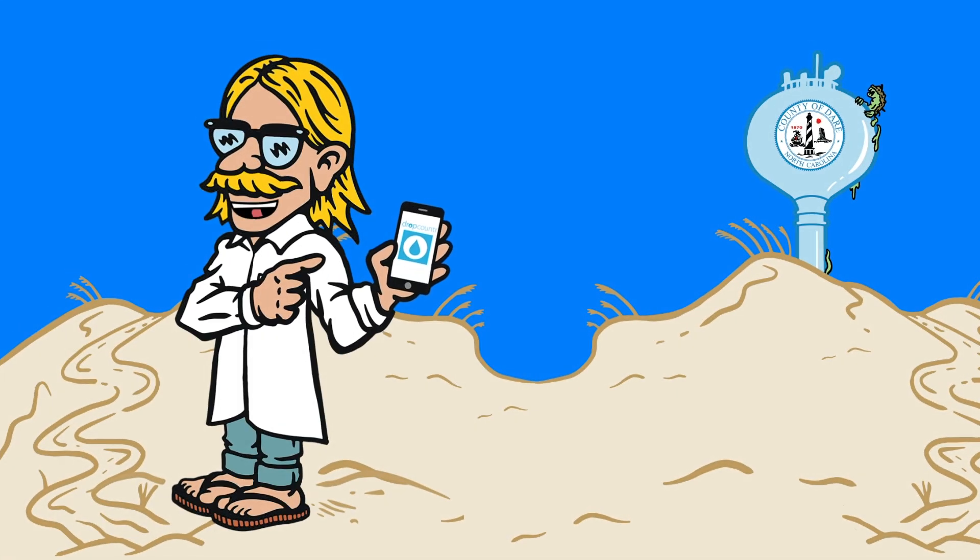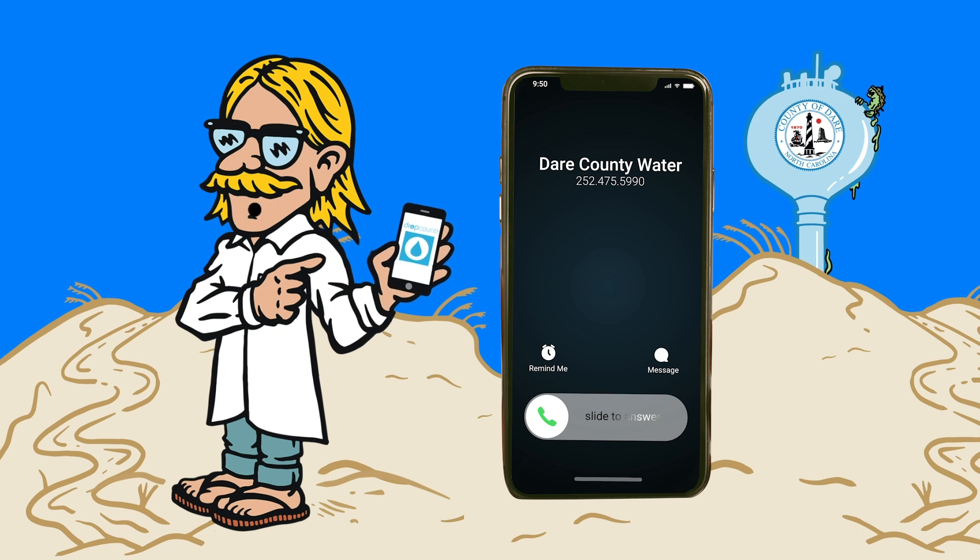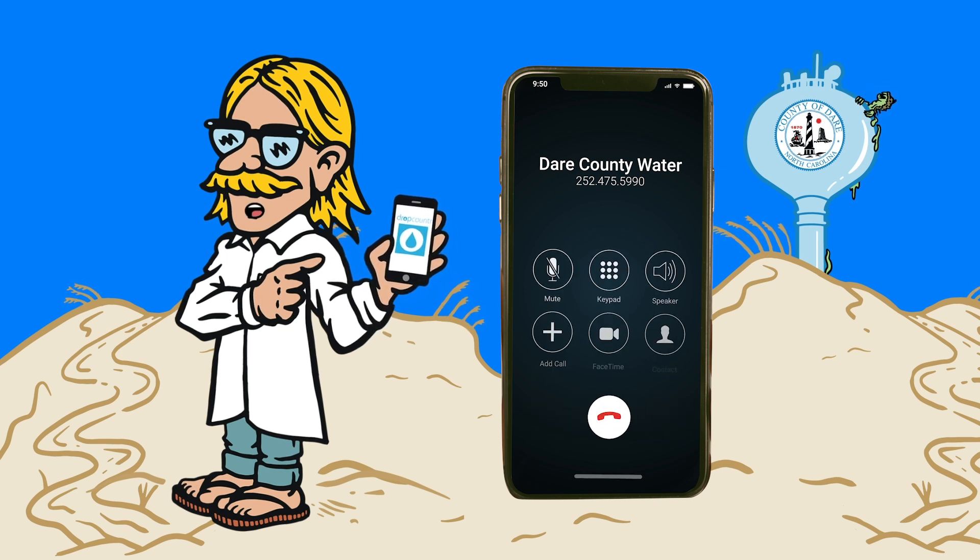The Derrick County Water Department actually tracks big water leaks and they'll reach out to you as soon as they catch them to help you troubleshoot or turn off your water. Pretty sweet, right?